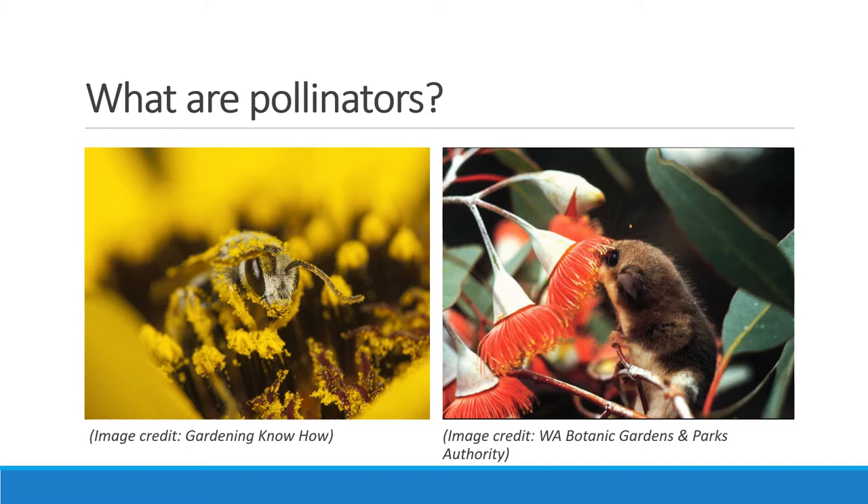So first off, what are pollinators? A pollinator is a broad term referring to fauna that pass genetic material, also known as pollen, between individual plants. They can be insects such as flies and bees, birds, or even possums and sugar gliders that are attracted to the flowers.